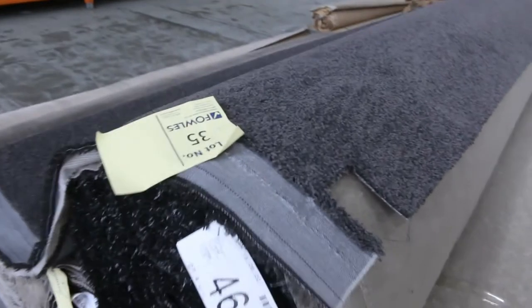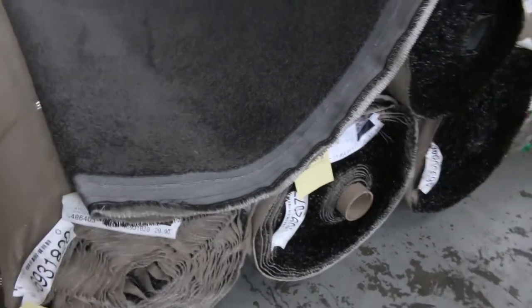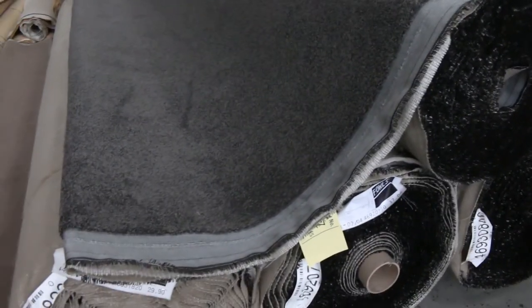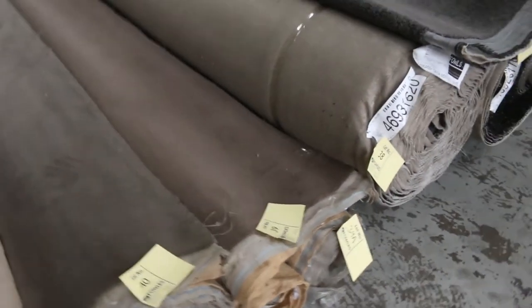On to lot number 35, which is the same as 36, 37 and 38 — these are the charcoal twist pile carpets and they're good roll sizes. This one's 27.4 metres, we've got a 46 metre roll, a 37 and also a 29.9, so a good quantity of that charcoal twist pile. I reckon it'll sell for somewhere around $35 to $40 a metre — great buying, and good to get a bit of charcoal twist because it's always fairly popular.